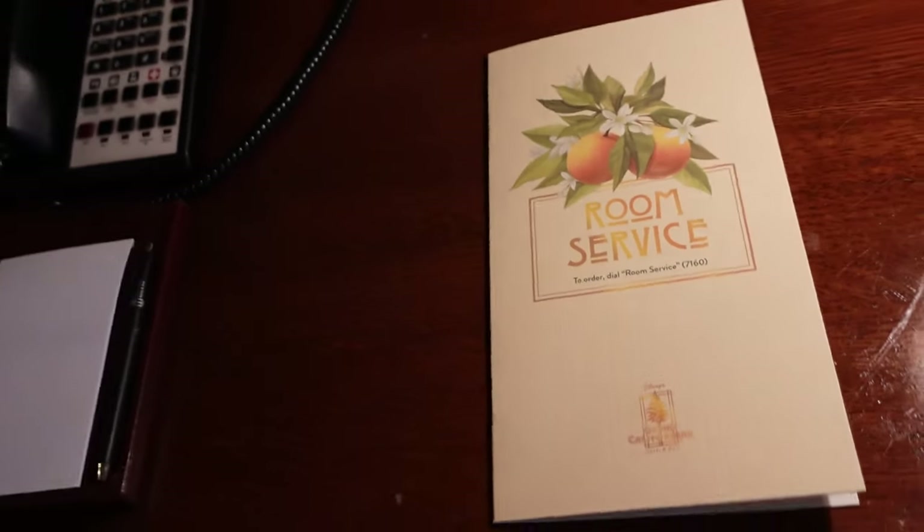One thing I've noticed while walking around this room is you can hear Disney's California Adventure through the window — just slightly. If you have some kind of noise maker you won't notice it, but if you are a light sleeper and don't like any noise, you're definitely going to notice it.